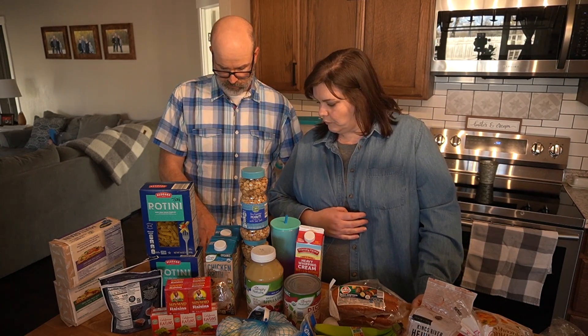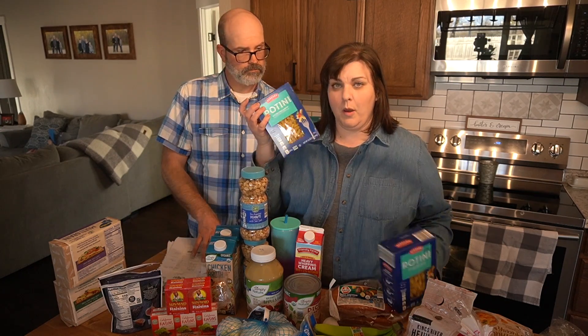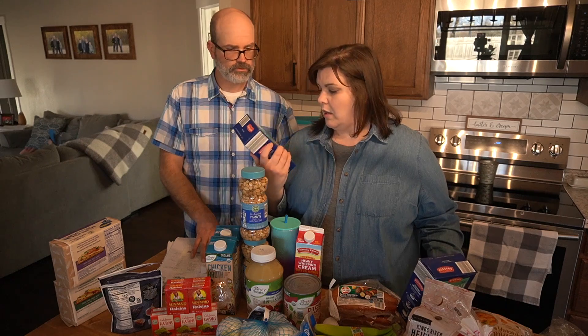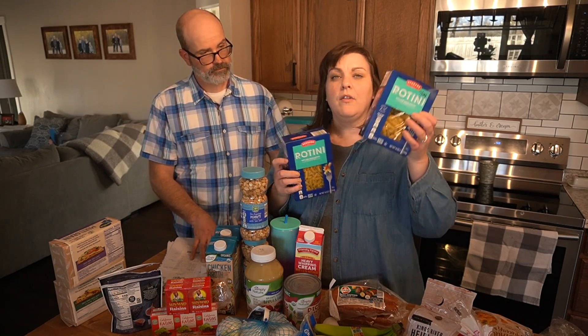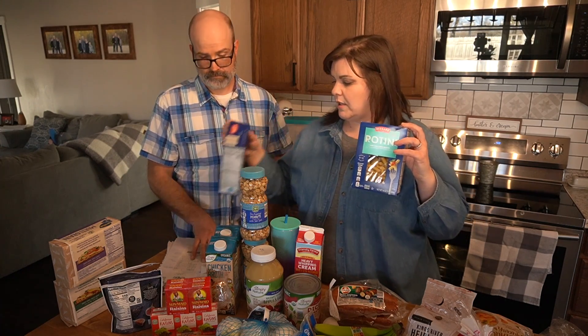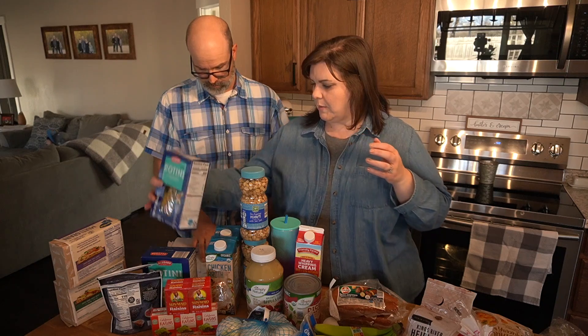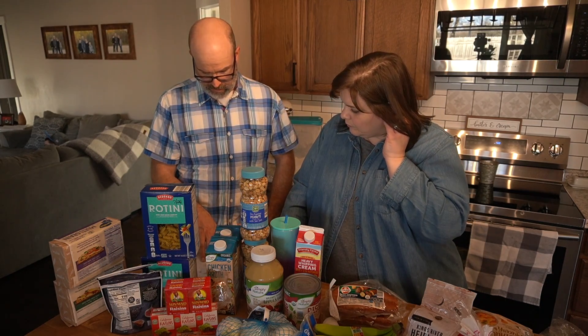We got a package of pasta — rotini, since they didn't have penne. That was $0.80. I also have another one already opened at home, so I'll use both of them.